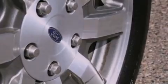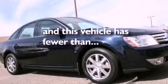Air conditioning, cruise control, an auto-dimming rearview mirror, a leather-wrapped steering wheel, a four-wheel independent suspension, a security system, front fog lights, dusk-sensing headlights, front and rear reading lights, and this vehicle has less than 48,000 miles.